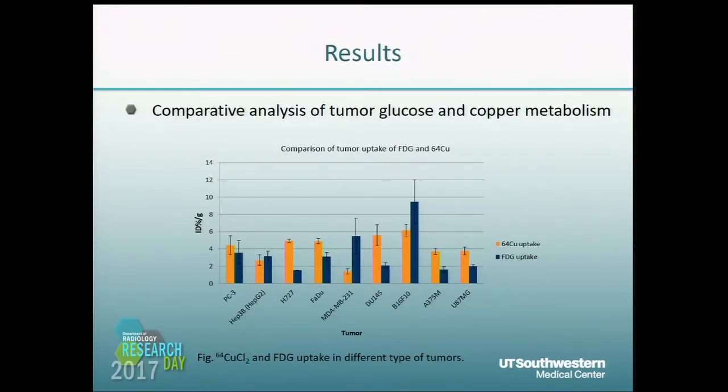Here are the results. First, we studied CopperSEED-IV and FDG uptake in different cell types. We found a totally different uptake pattern between these two tracers. Prostate cancer cells showed really high CopperSEED-IV uptake but relatively low FDG uptake. That means CopperSEED-IV may be a good tracer for prostate cancer imaging.